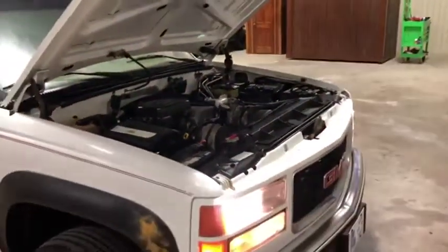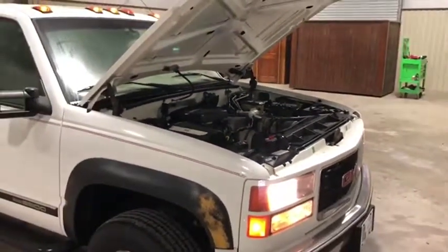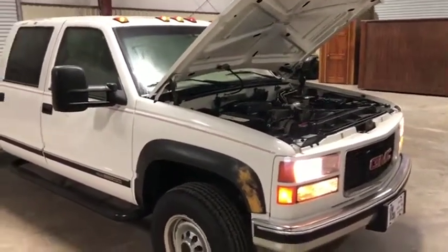You can see there's no major issues that are apparent — no major knocks, no major squeals. That alternator, as you heard, does have a little bit of a whine to it, which is very common in these things. Just change it out or ignore it — it is doing its job, it is charging.